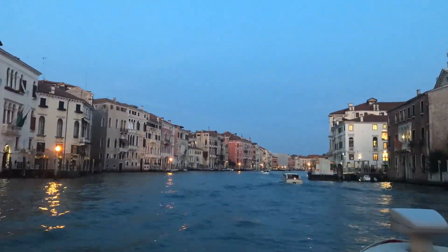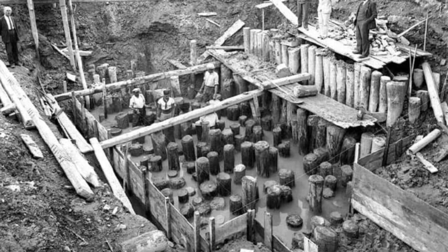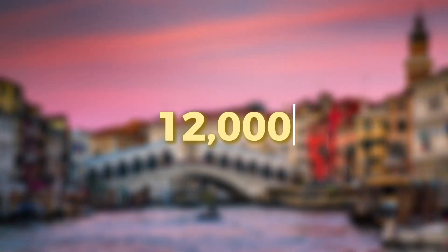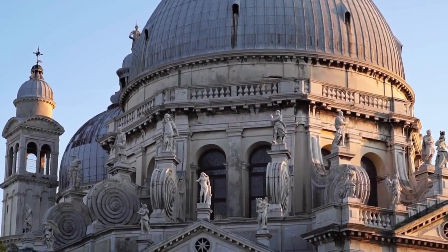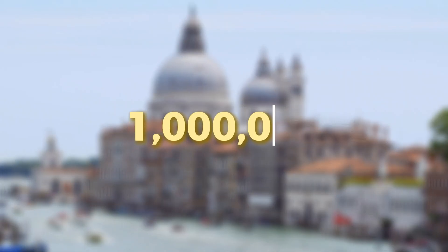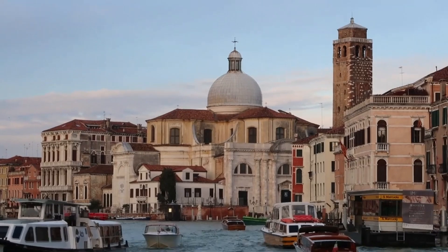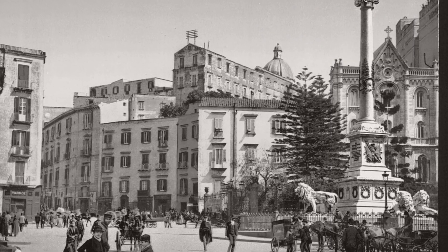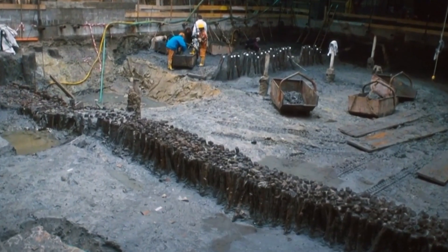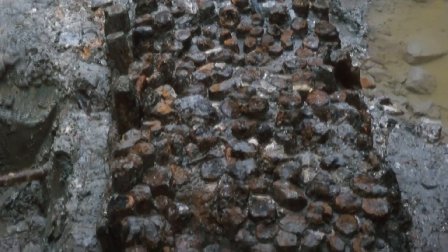Each building in Venice rests on thousands of these wooden poles. The Rialto Bridge alone sits on 12,000 wooden poles. The Santa Maria della Salute Church is supported by over one million wooden poles driven into the lagoon floor. In an era before modern machinery, workers had to manually drive millions of wooden poles into underwater mud, creating a forest of timber beneath the city.